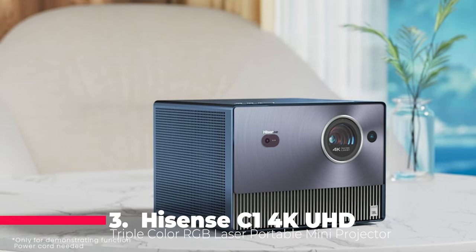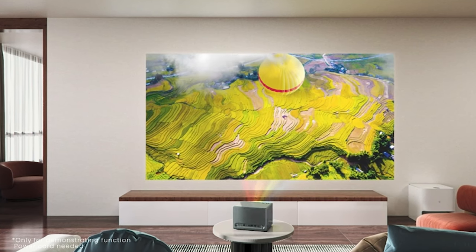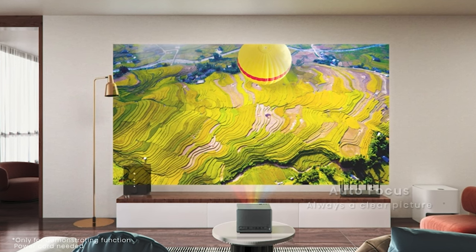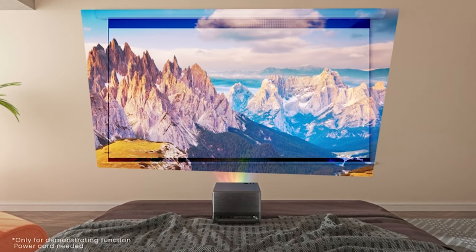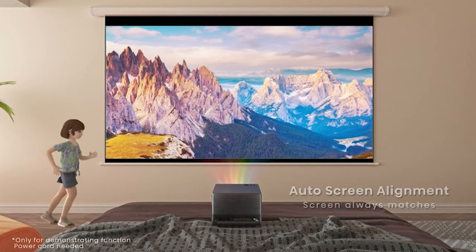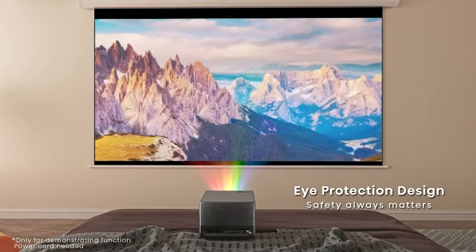Taking the third spot is the Hyzen C1 4K UHD triple-color RGB laser portable mini projector. With three pure-color lasers, this projector achieves stunning color performance, covering 110% of the BT.2020 color space. Its digital lens focus allows for razor-sharp focus on projections ranging from 65 to 300 inches. The C1's 4K Ultra HD and Dolby Vision technology bring over 8 million pixels to life with vibrant colors and incredible contrast. This projector is a home theater dream, combining brilliance, color accuracy, and immersive JBL audio.